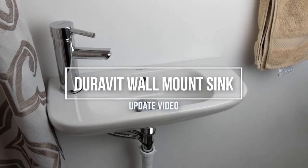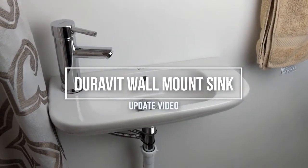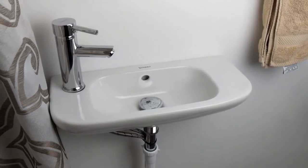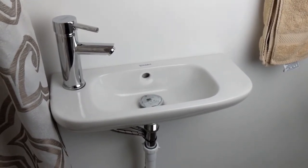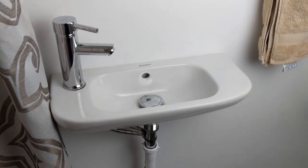Hey guys, Digital David here. Just wanted to record a quick follow-up video for this wall-mounted sink that I purchased off of Amazon. I love it. It works perfect in my tiny little bathroom in the basement under the step.